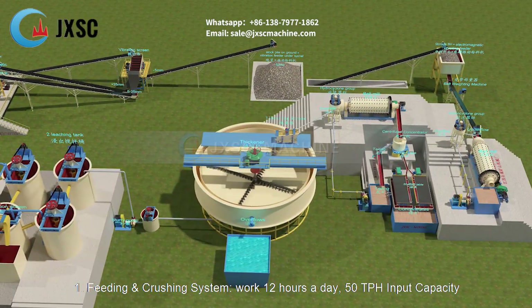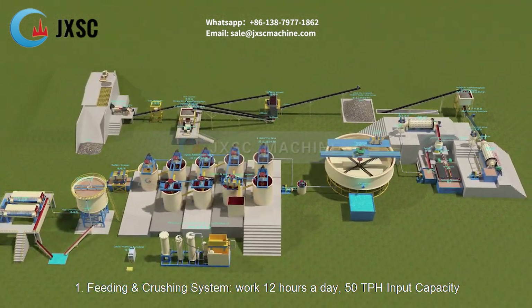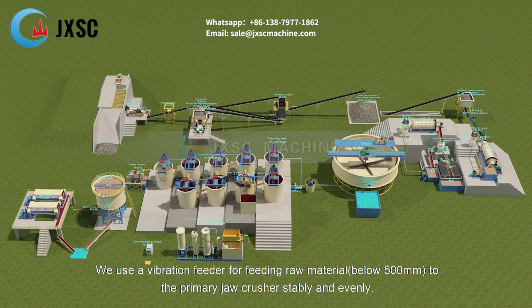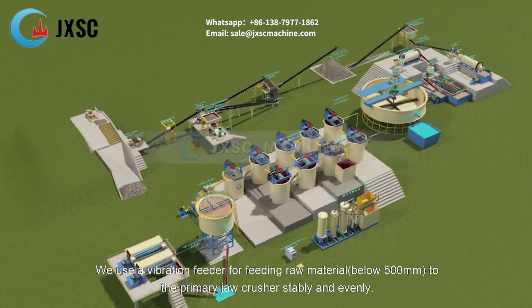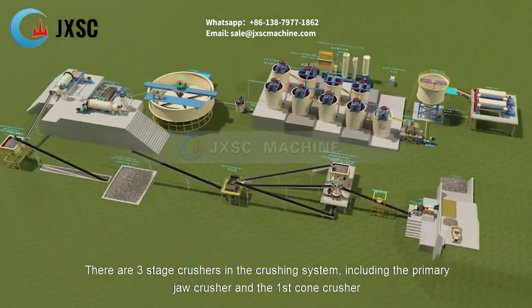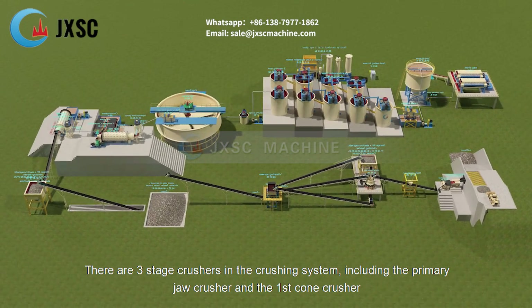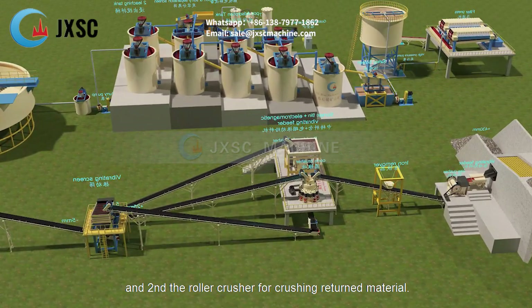Feeding and crushing system. Work 12 hours a day, 50 TPH input capacity. We use a vibration feeder for feeding raw material below 500 mm to the primary jaw crusher stably and evenly. There are three stage crushers in the crushing system, including the primary jaw crusher, the first cone crusher, and the second roller crusher for crushing return material.